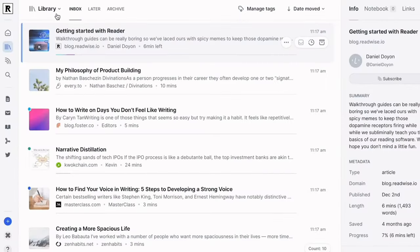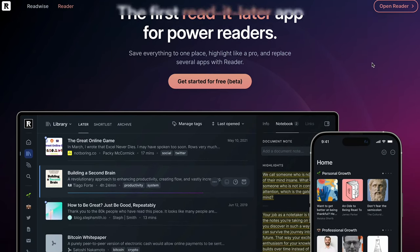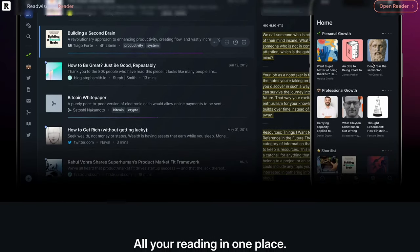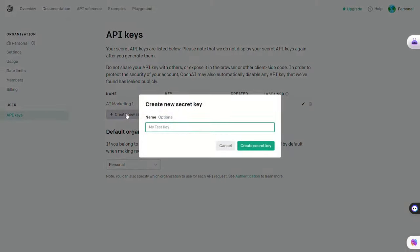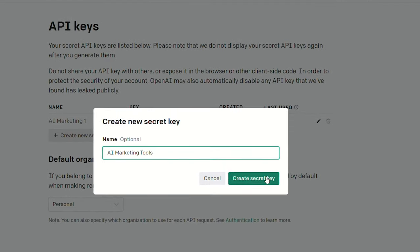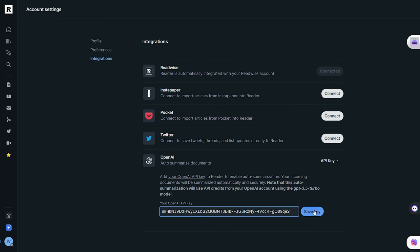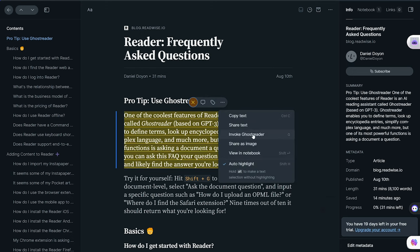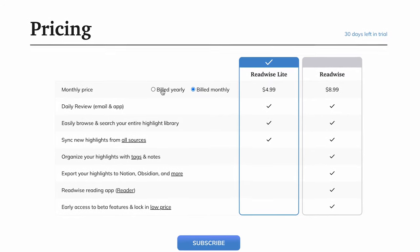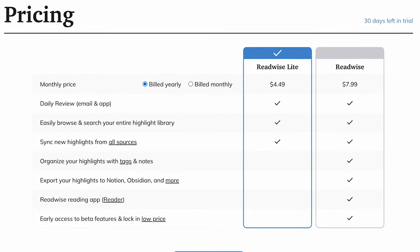ReadWise was popular before it even had AI capabilities and just functioned as a highlighting and saving extension, but now it's become even more powerful by integrating ChatGPT into its platform. All you have to do is provide your own personal OpenAI API key and you'll have the power of ChatGPT in your notes library to help you summarize text. So if you highlight something that needs clarification, just ask ChatGPT to simplify it. You can get started with a 30-day free trial, but after that, ReadWise is $7.99 a month.